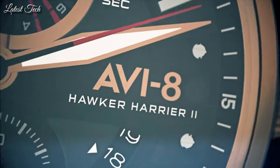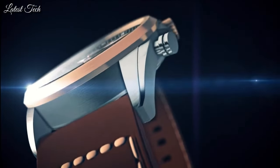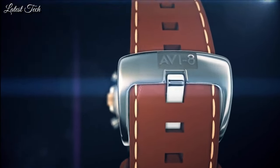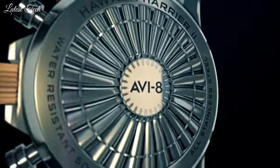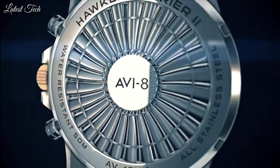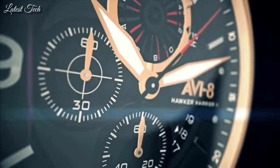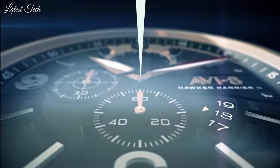Display type: analog. Case material: stainless steel. Case diameter: 43.9mm. Case thickness: 13mm. Special features: chronograph. Item weight: 3.4 oz. Movement: Japanese quartz. Water resistant depth: 165ft.